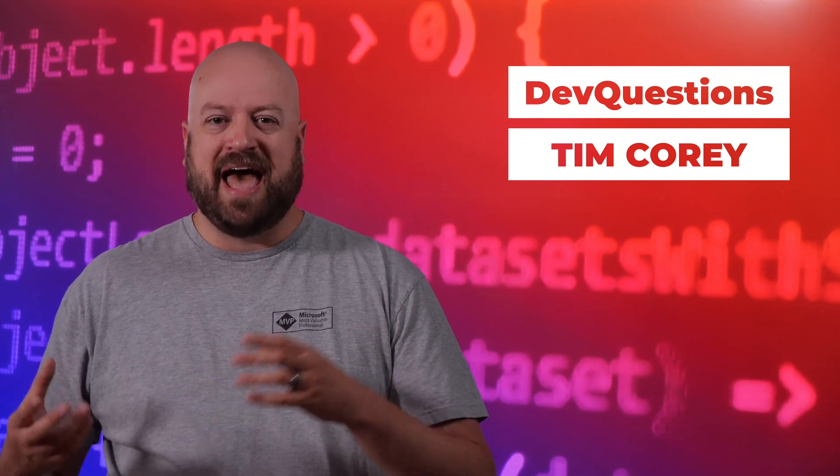Number one: get a real world focused training plan in C#. There's lots of training out there for C#, lots of different ways to get that training, but you don't want to just learn trivia and you don't want to just pass tests. You want to learn how to build real world C# applications. That's what you want your training to focus in on.